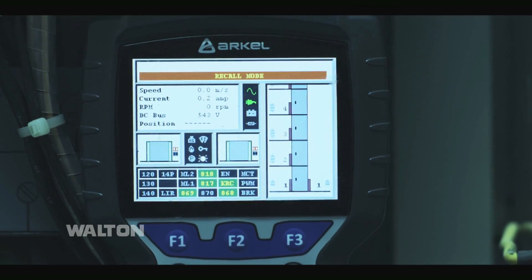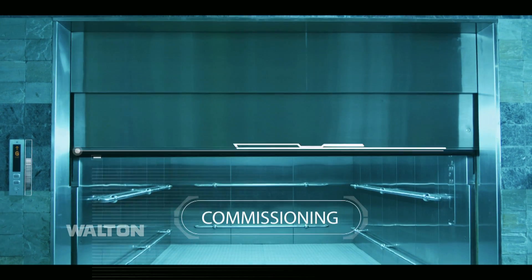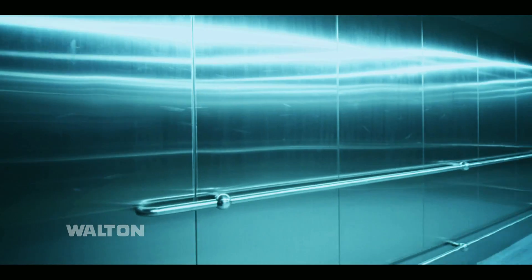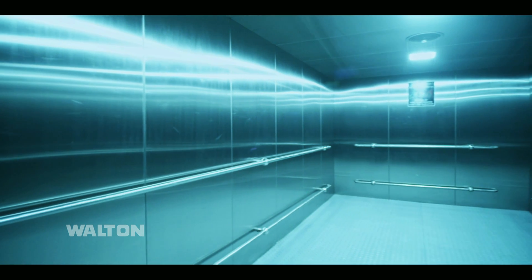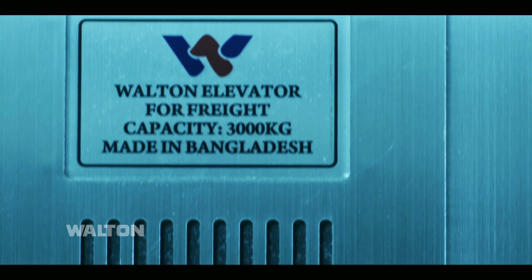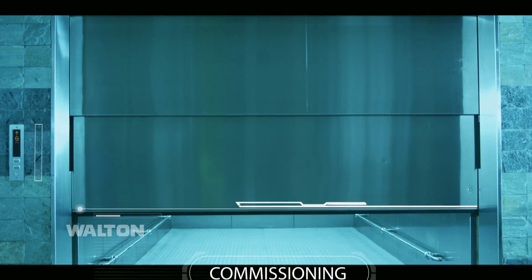450 kg to 4,500 kg lifts are designed, fabricated, installed, and commissioned in the WALTON factory, which are inspected by foreign experts and certified. We do not compromise with quality and safety.